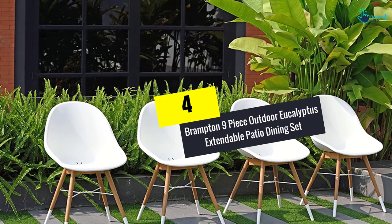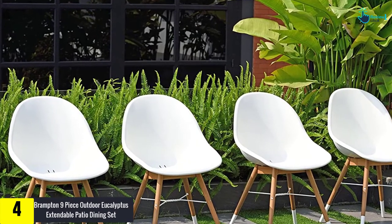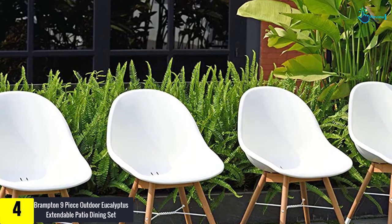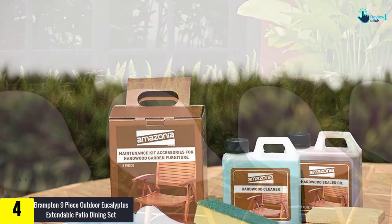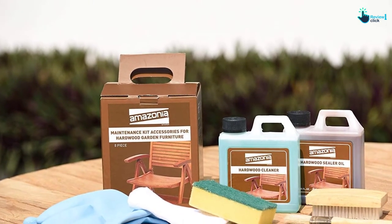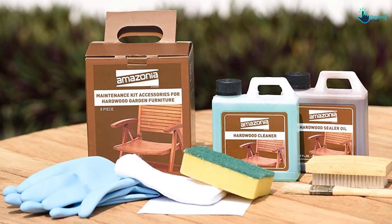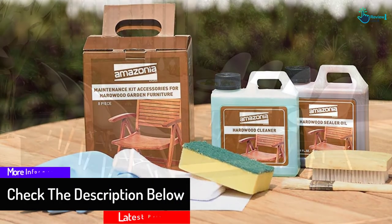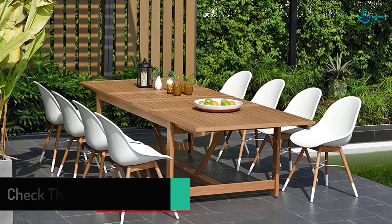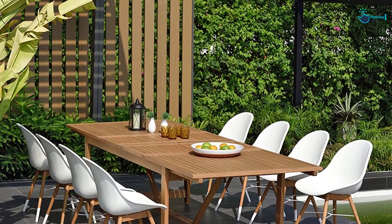Moving on at number four, we have the Brampton nine-piece outdoor eucalyptus extendable patio dining set. Buy this piece of furniture and you will be capable of enjoying dinner in style. This kit includes eight stacking armchairs and one square table, composed of solid eucalyptus. Every piece comes with a sealer that ensures protection against adverse weather elements. It comes in a reddish-brown color which adds to its elegance, and it can be used for both outdoor and indoor usage.